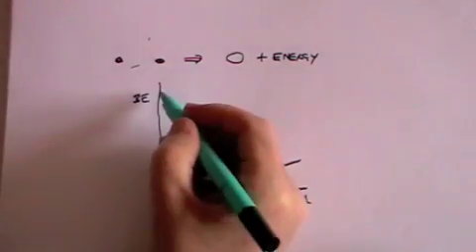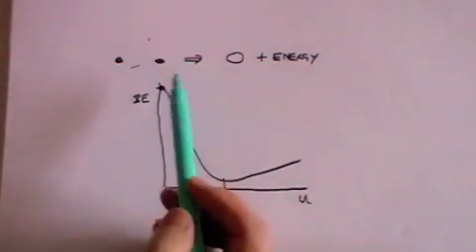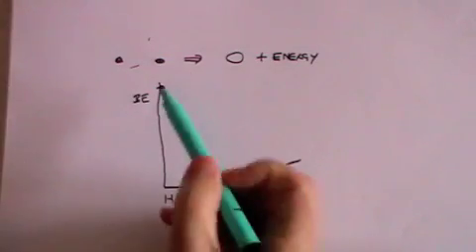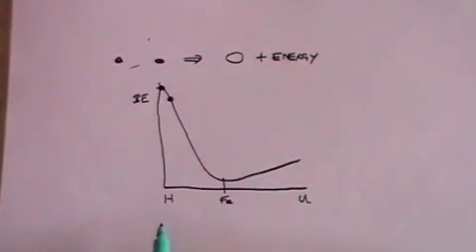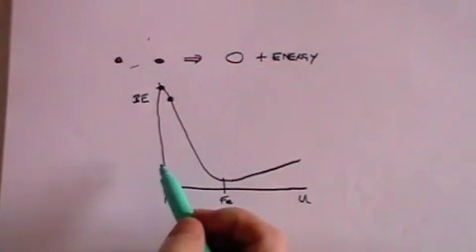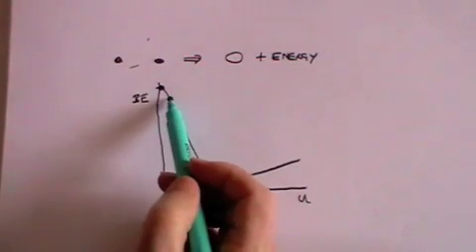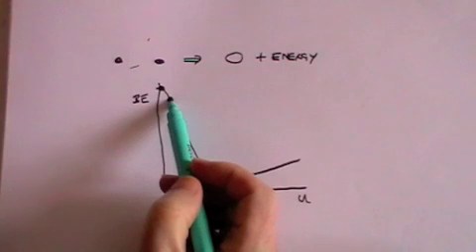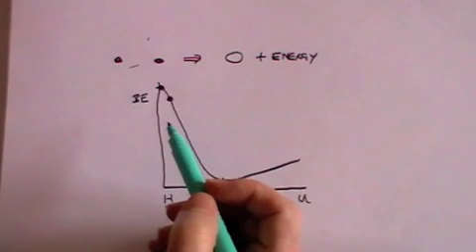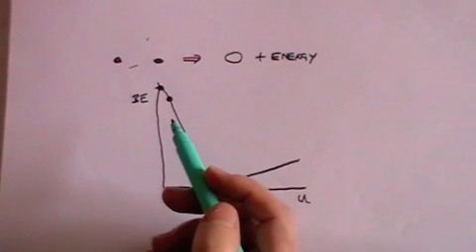If you look at hydrogen, the binding energy per proton is quite high, whereas if you look at helium the binding energy is lower. So a proton in a hydrogen atom has a much higher binding energy than a proton in a helium atom, so if you can take protons and put them into a helium nucleus then you get energy released.